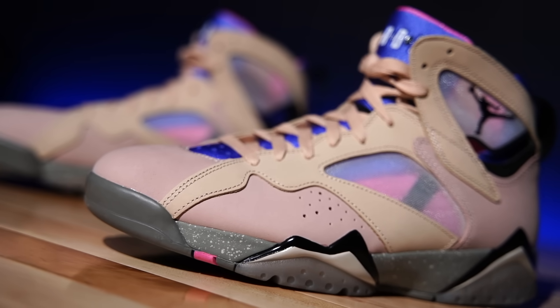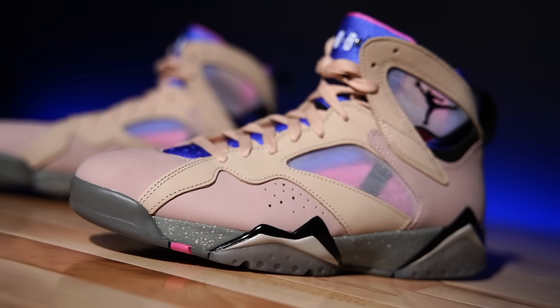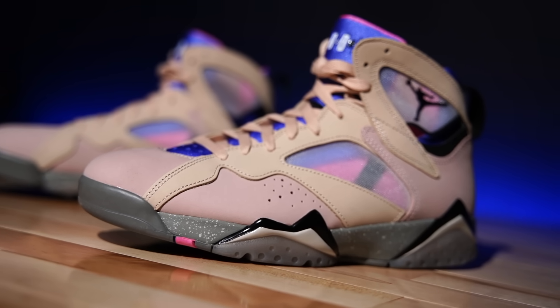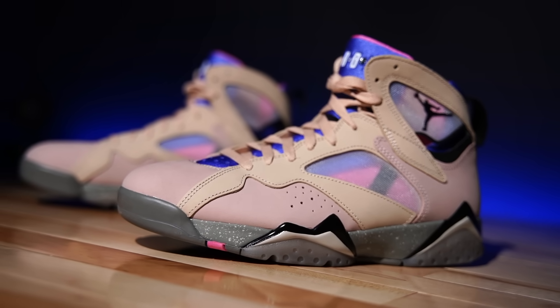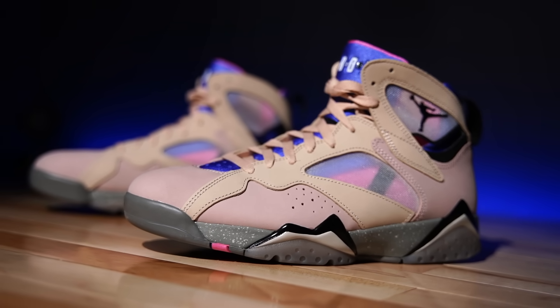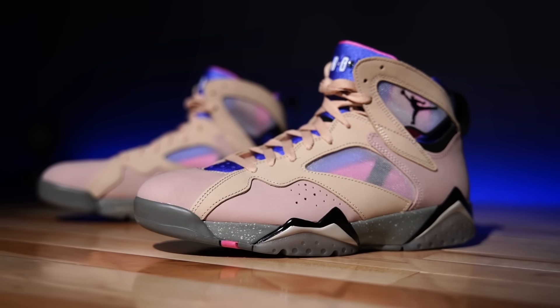The Air Jordan 7 is a great model, it's just that some colorways like this one are not my thing. This version in particular I do find to be interesting, but I just don't want to buy one that's like this personally because I know what they'll look like later on, and I'll explain why in a minute.